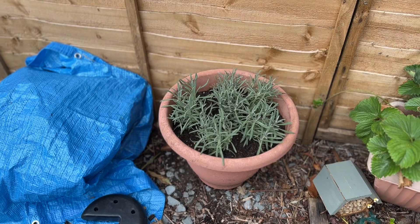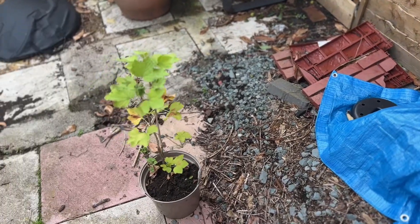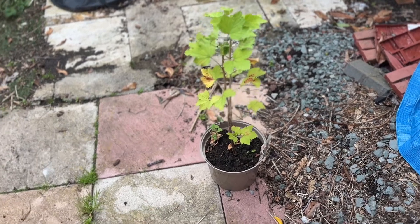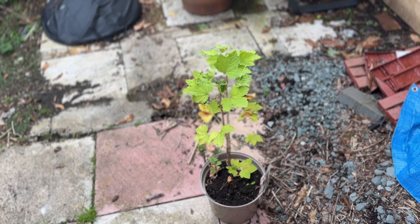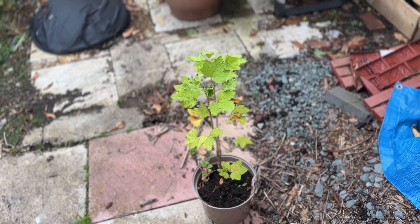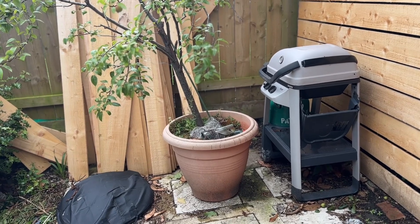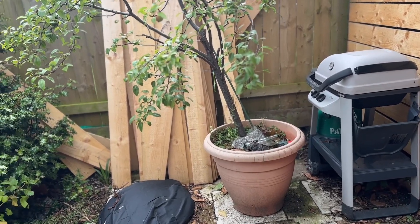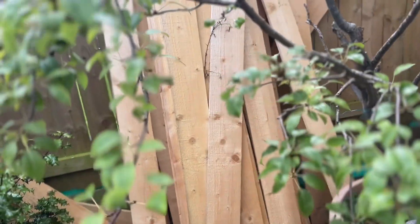This is a fire pit covered up. I went and bought some lavender as well because I really wanted some — I want to build my herb collection up this year. This is a red currant — it's done absolutely nothing, all gnarly. It's hit or miss whether I think it's going to survive; it may have to go.